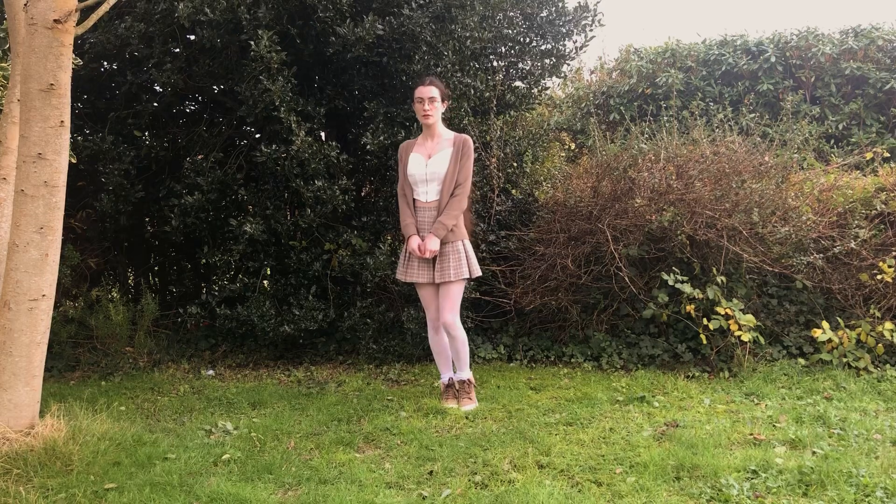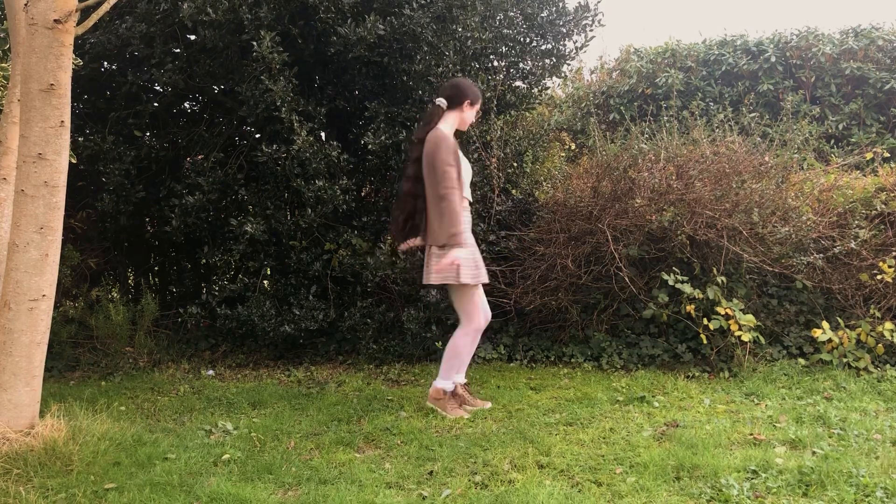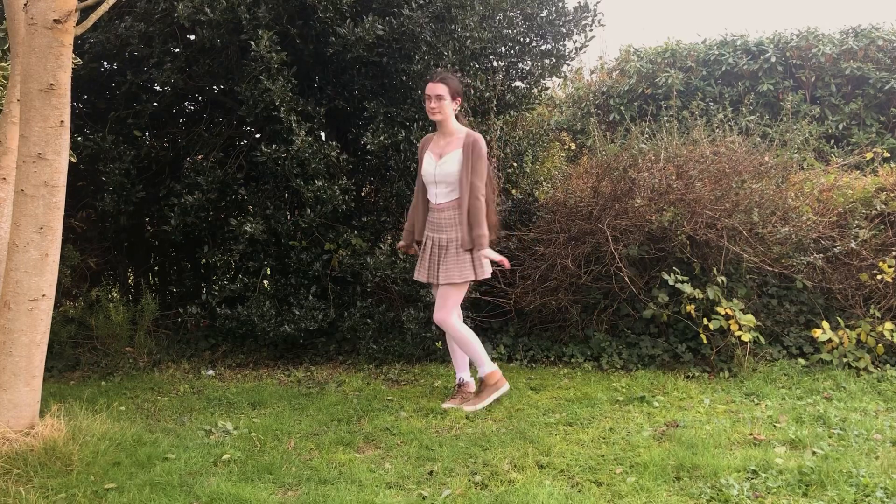I had completely forgotten that I had these boots in the first place, so I dug them out and they actually went perfectly and I should really wear them more.